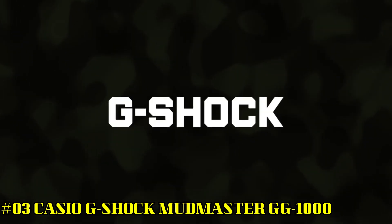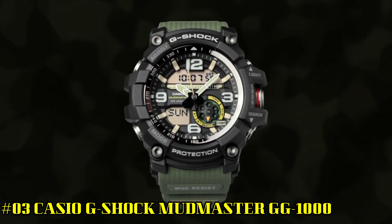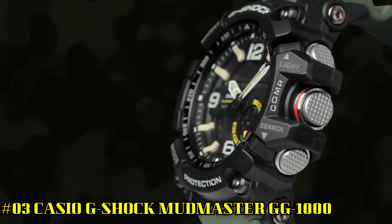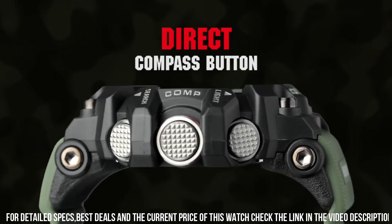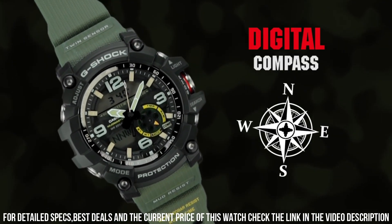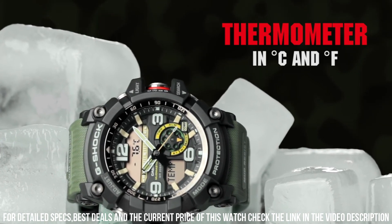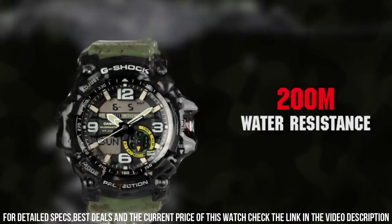Number 3: Casio G-Shock Mudmaster GG-1000. Construction: shock resistant, mud resistant. Performance: 200-meter water resistance. Digital compass — hand indication of north, 20 seconds continuous measurement. Measures and displays direction as one of 16 points. Measuring range: 0 to 359 degrees. Measuring unit: 1 degree. Magnet declination correction. Bidirectional calibration. Bearing memory: records and displays one set of degrees and direction.